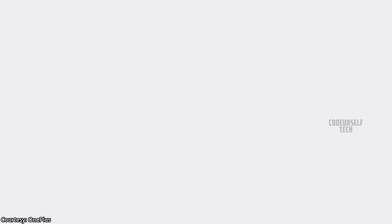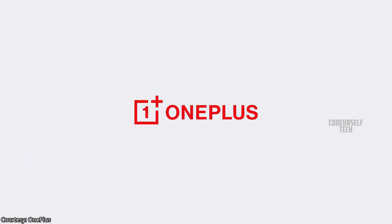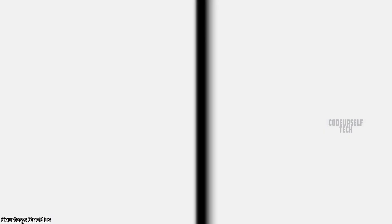OnePlus is launching the OnePlus 8 and OnePlus 8 Pro by April 14th in India and globally. The OnePlus 8 Pro is expected to come with a 120Hz Quad HD plus AMOLED display, while the OnePlus 8 is expected to come with a full HD plus 90Hz AMOLED display.